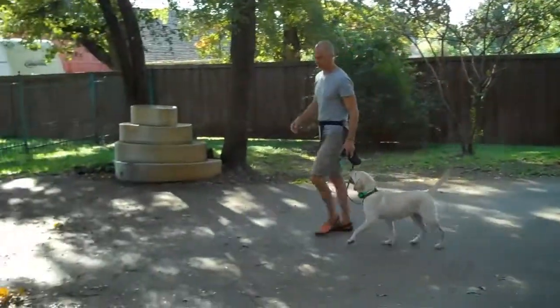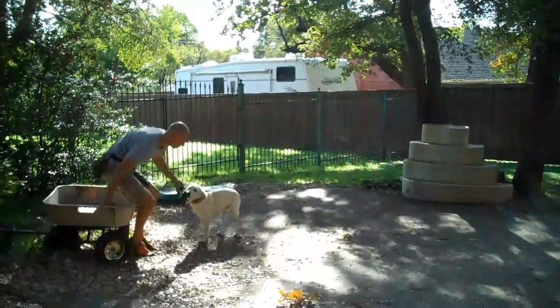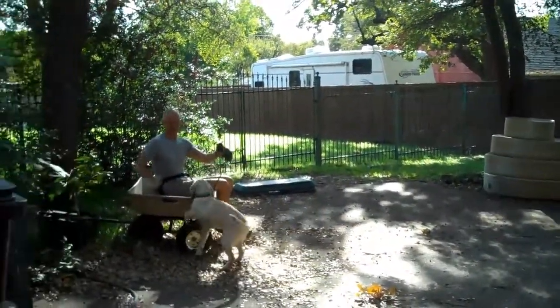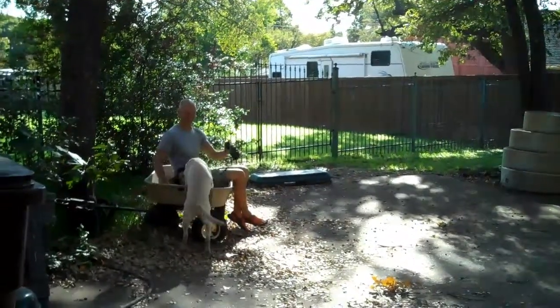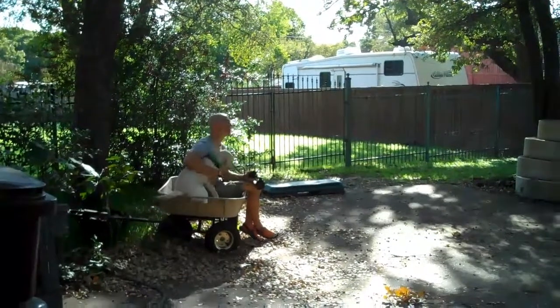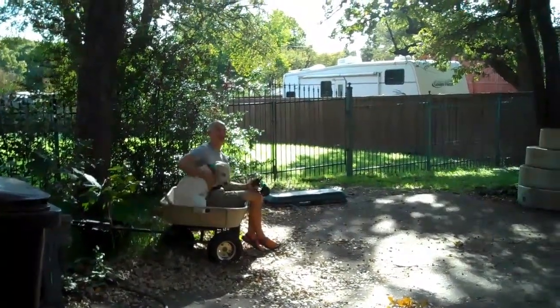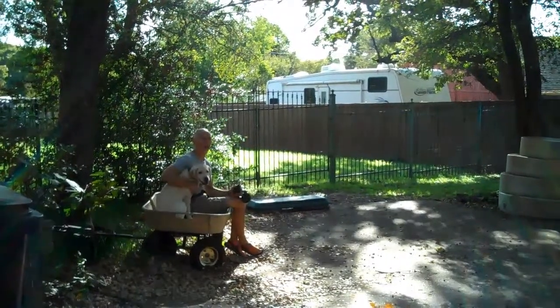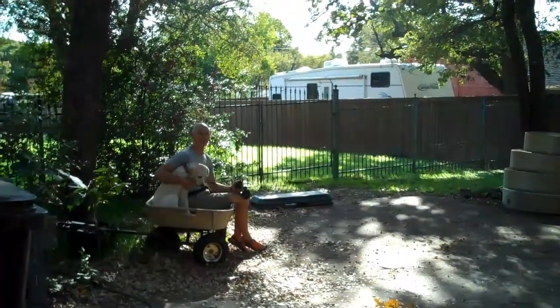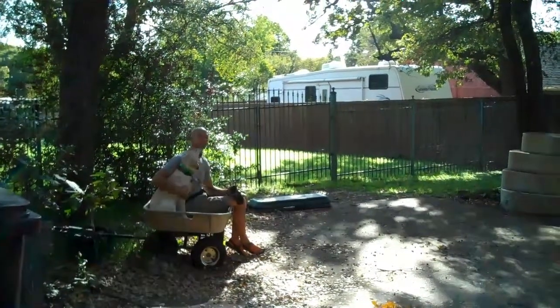Let's see if I can put her up into this wagon. It's nice for a big dog like this to be able to load up into the car by itself. So this is the first part of the load up command — getting her to jump up into this little wagon.